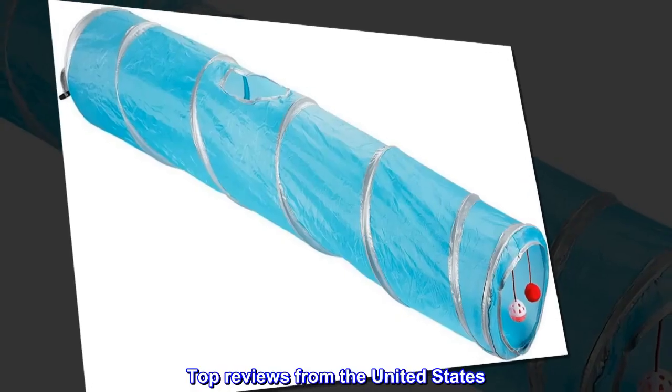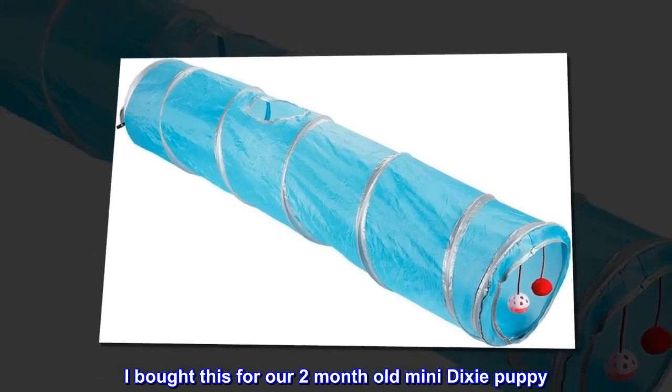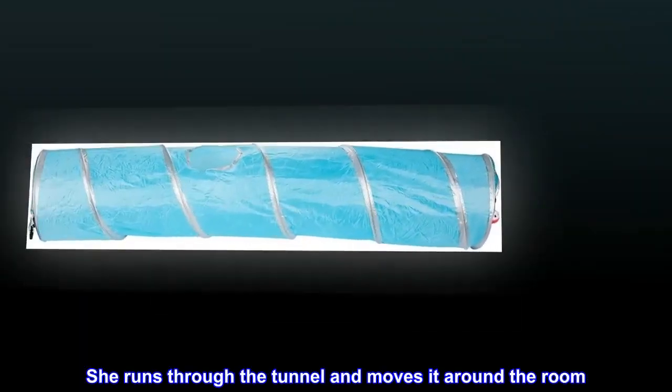Top reviews from the United States. Mini Dachshund Puppy loves it. I bought this for our two-month-old Mini Dachshund Puppy. She loved it immediately. She runs through the tunnel and moves it around the room.